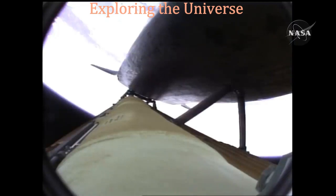The propulsion officer in mission control reports that the orbital maneuvering system engines have ignited — Atlantis kicking on the afterburners.